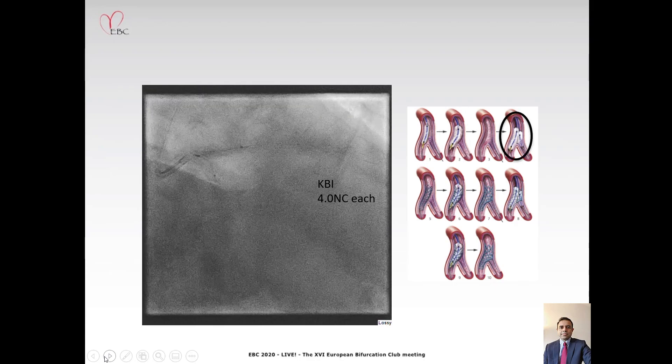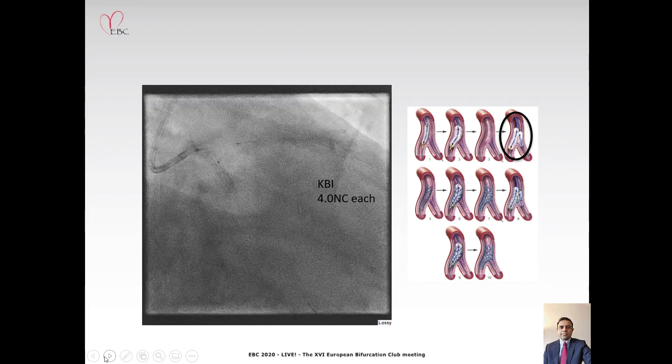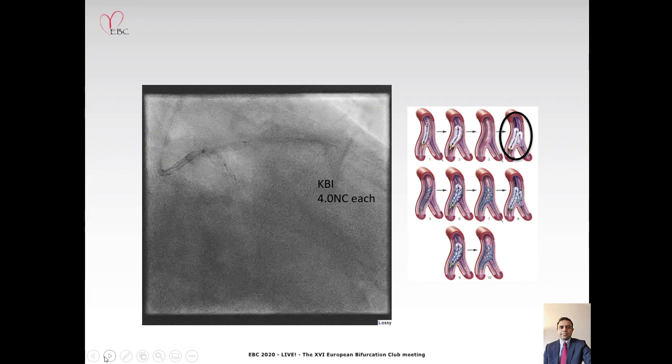Following this, we rewired into the circumflex artery. Unfortunately we did not capture the rewiring, but again this was done without any contrast. We then performed kissing balloon inflation with 4.0 balloons in each limb.